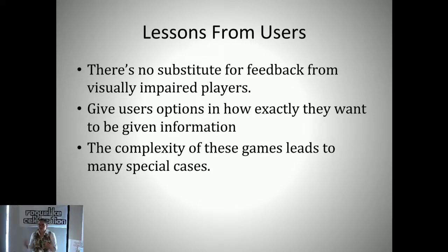Once we'd made these changes and had it at a good point where you could play the game without having to see the map, we did some tests with users. We did an in-person user study where we got sighted players and gave them a version of the game where the map was turned off—text only, the same thing a visually impaired player would get. We also did an online study with visually impaired players where we gave them a version of the game and asked them what they thought.